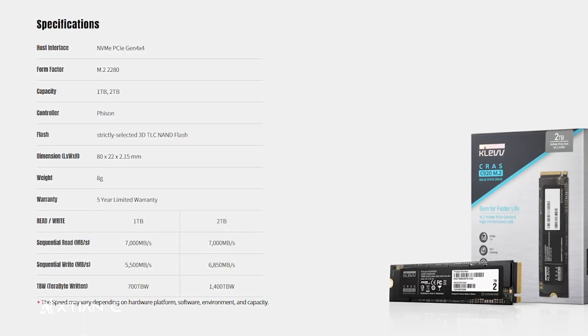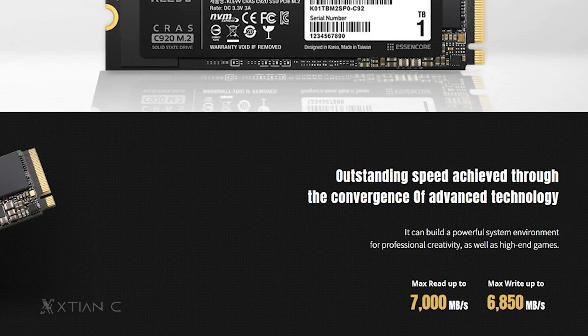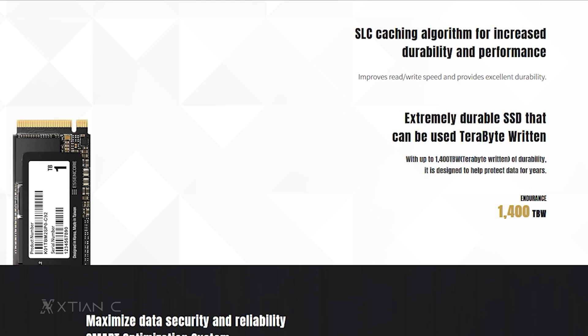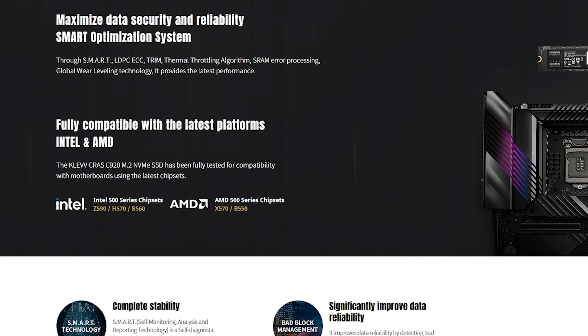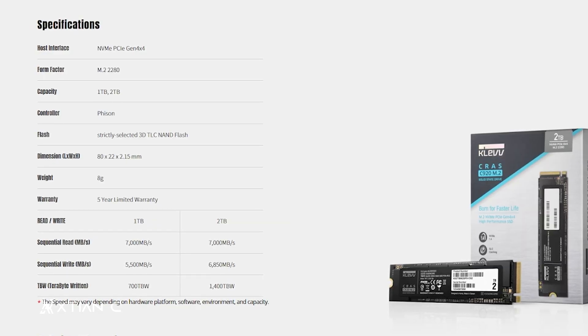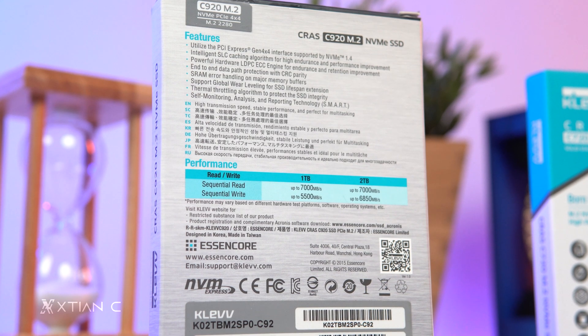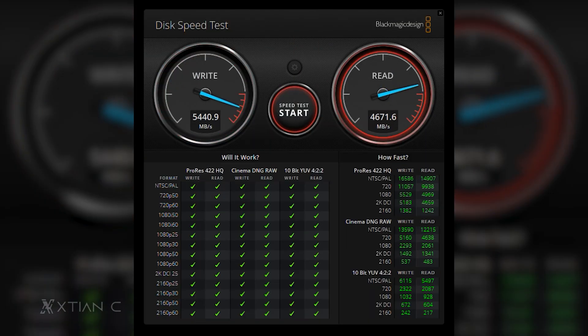On the other hand, the Kras C920 2TB comes with the NVMe 1.4 standard and is PCIe Gen 4, so much faster — about twice the speeds of Gen 3 on some drives. It also features SLC caching, 3D NAND flash, hardware LDPC ECC, and an unidentified Fison controller as well. It advertises sequential read and write speeds of up to 7,000 and 6,850 megabytes per second respectively — double the speeds of our Gen 3 drive.